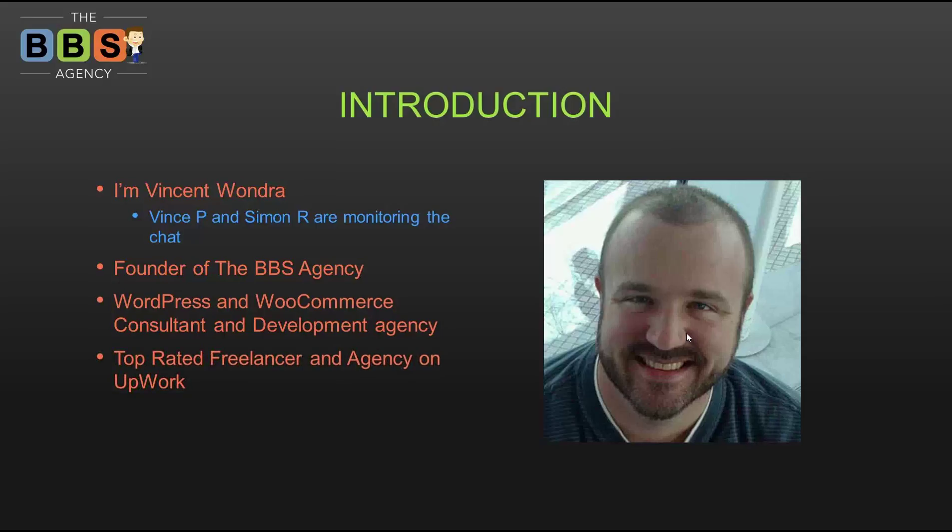I am a top-rated freelancer on Upwork, which used to be called oDesk — top-rated in 2013, 2014, and 2015. Our agency was the top-rated agency on Upwork last year. I have literally been developing websites for 20 years; I started in 1996.